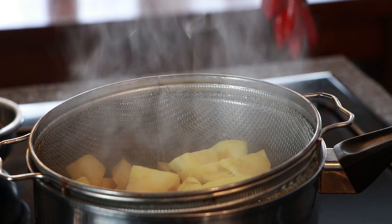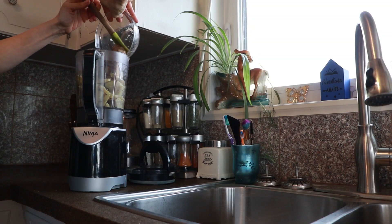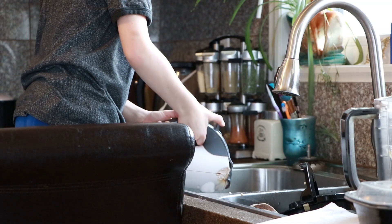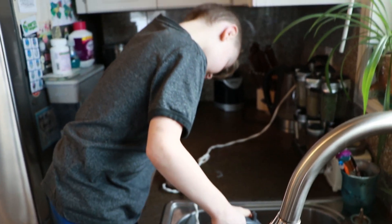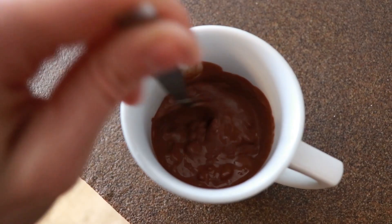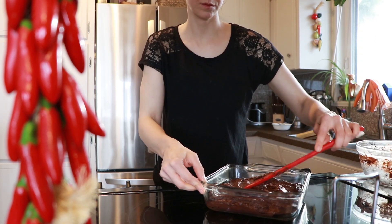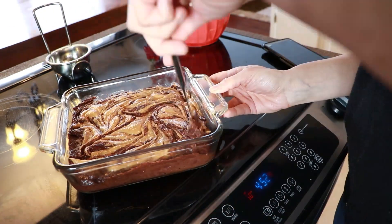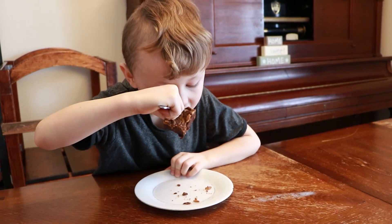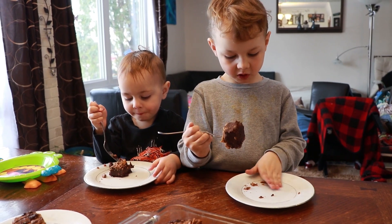Good job, though. Wow, that's where the blue one goes. Are you happy you worked so hard to make it? Mm-hmm. Yep.